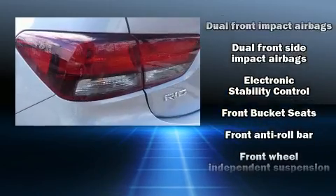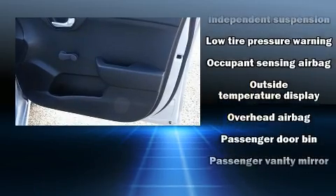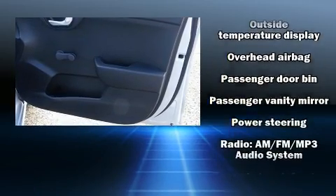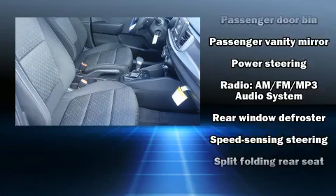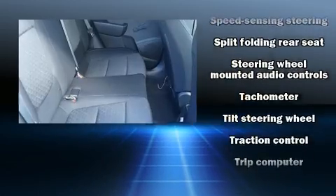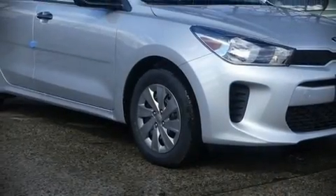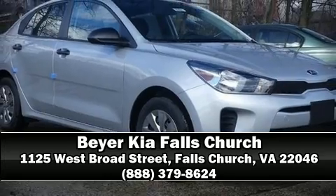Kia also prioritized safety and security by including head curtain airbags, front side impact airbags, traction control, brake assist, ignition disabling, and ABS brakes. This car was designed with safety in mind, allowing you to drive with even greater assurance. Please don't hesitate to give us a call.